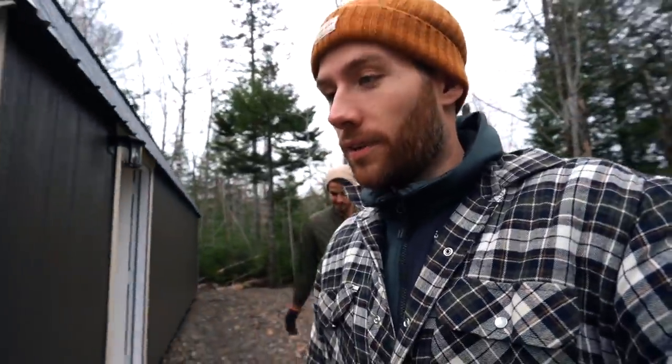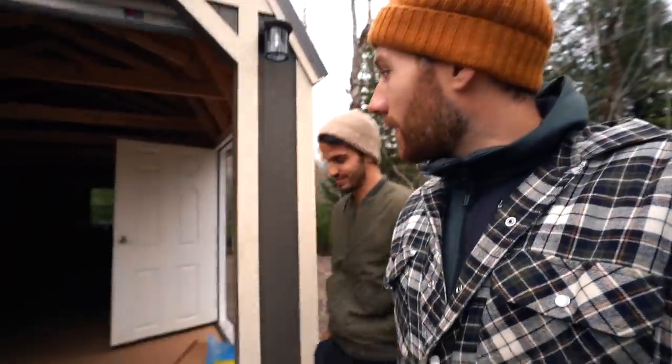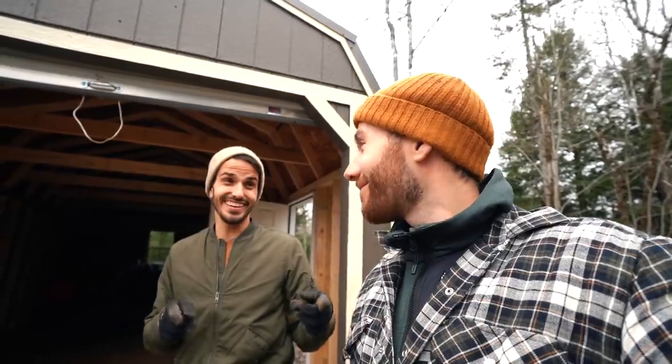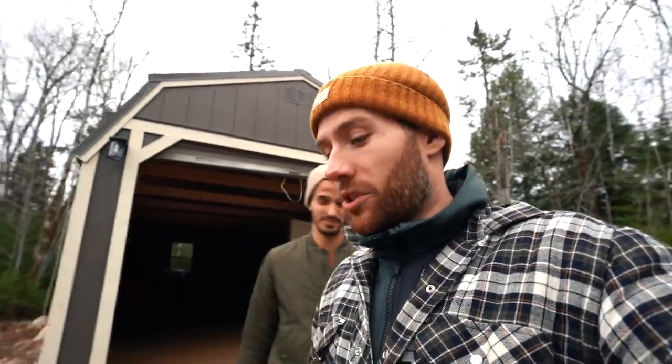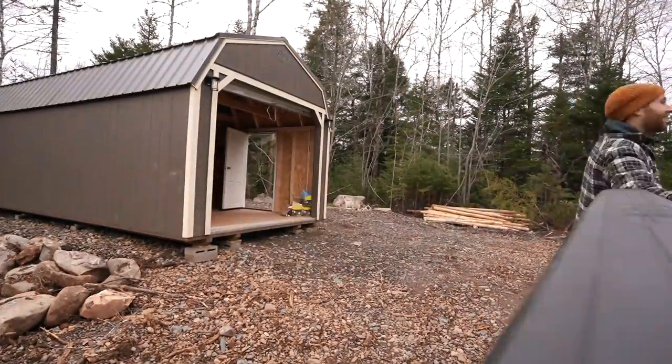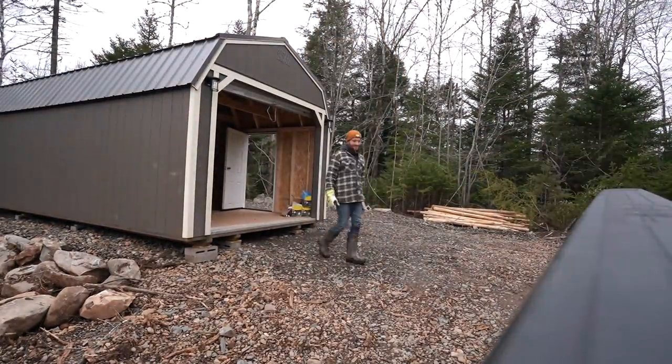We're just going to continue making loads of all our stuff and organizing here — we're just waiting for the guys to show up. We're getting the deck spray-foamed for the dome, which is really exciting. Insulation is a big deal in Canada. Since I loaded most of these bins, how about you unload most of them? If we had an HR department, I'd be putting in a complaint.